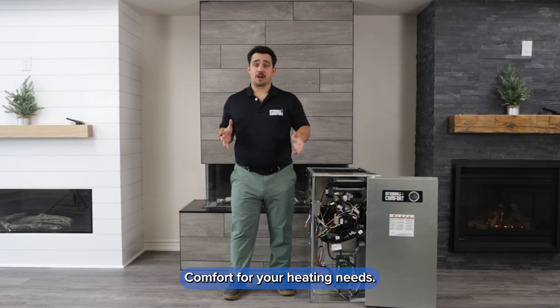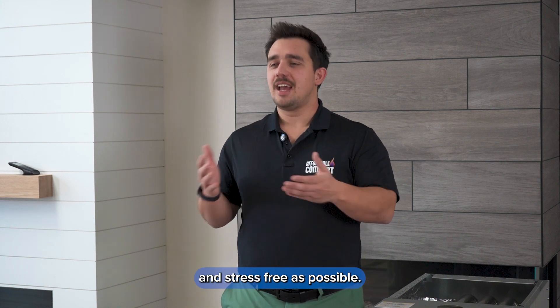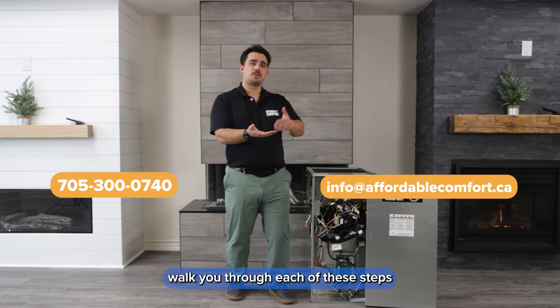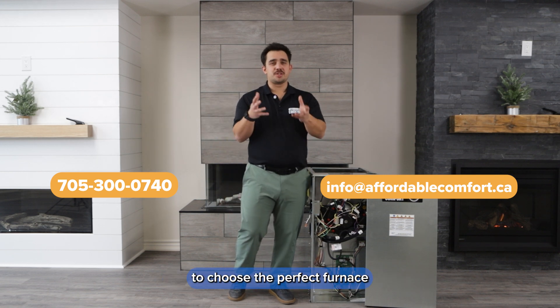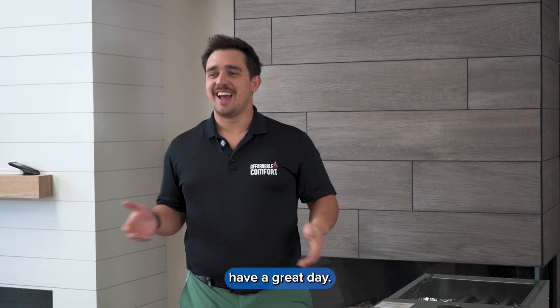Thank you for considering Affordable Comfort for your heating needs. We're here to make the process as easy and stress-free as possible. Contact us today and let one of our comfort advisors walk you through each of these steps to choose the perfect furnace for your home. From everyone at Affordable Comfort, have a great day.